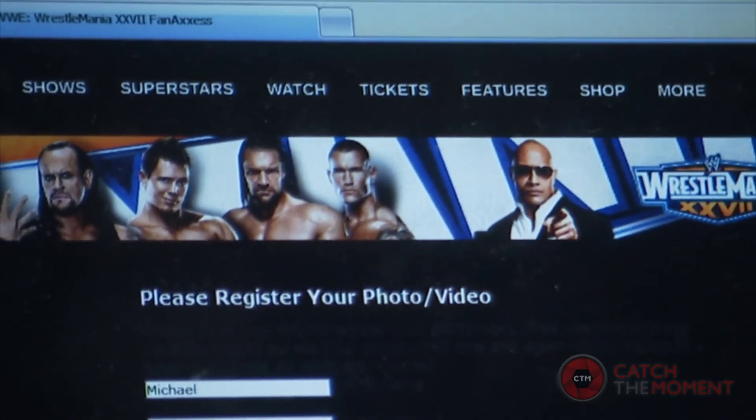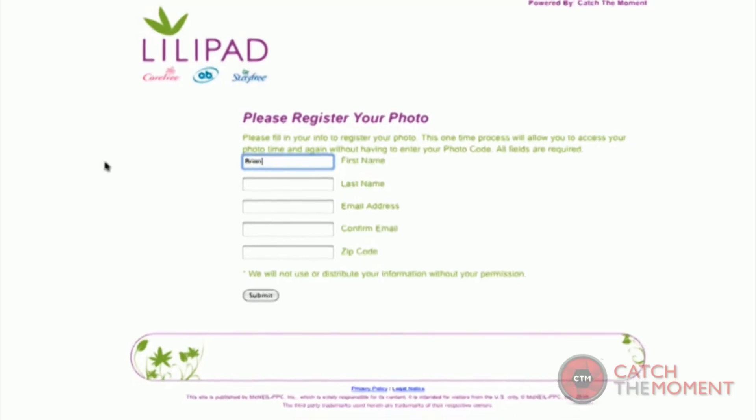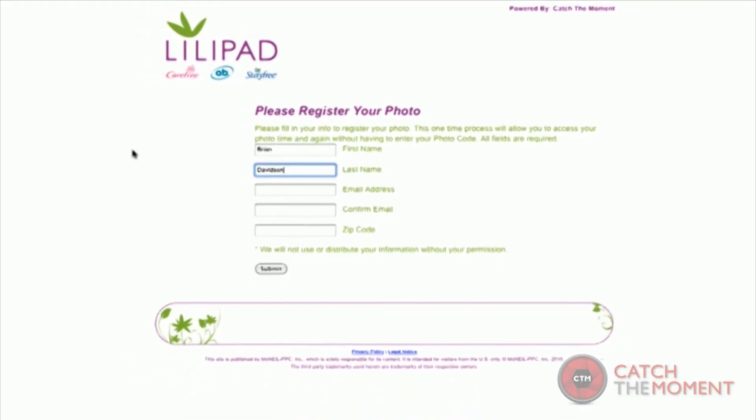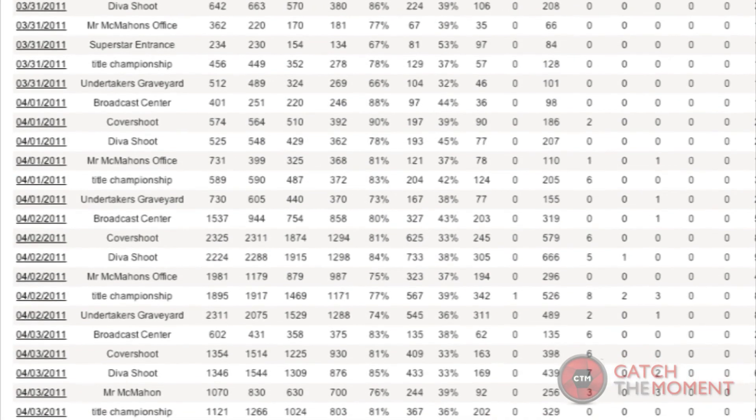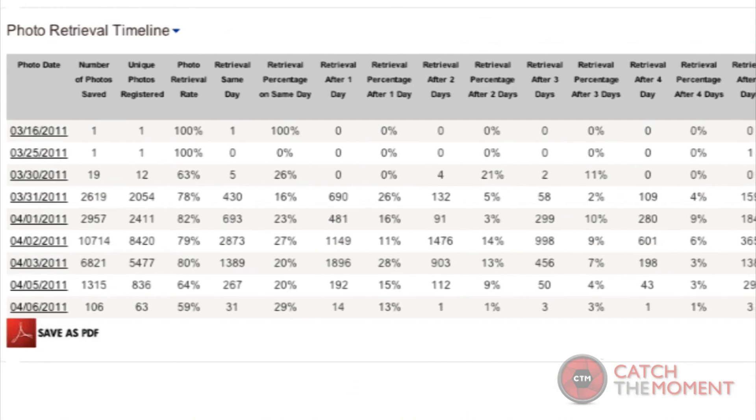The retrieval process also allows you to capture data and information provided by consumers on lead generation microsites that we custom brand and host for you. That information can then be used for future marketing correspondence to your attendees.